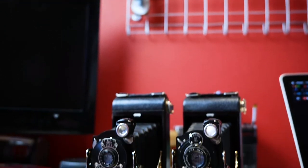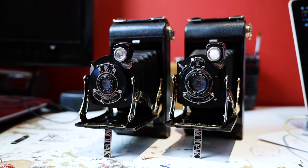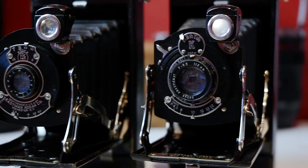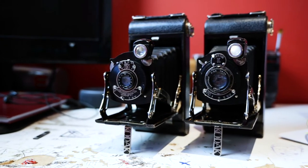Then there are these two Kodaks — they're basically brother and sister. They're the exact same model but with a slightly different lens because one was made in New York and one was made in London. I've kept them because I like that they're the same camera from two different factories. I may give one away — I've spoken to a friend about it — but right now I like them sitting next to each other on my shelf, made the same way yet worlds apart.